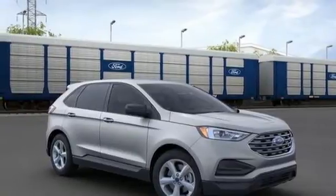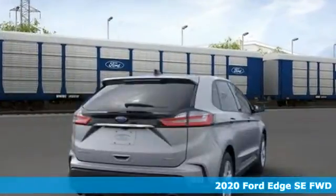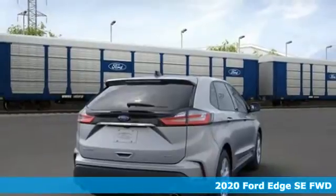It's a new 2020 Ford Edge. Ford has won over millions of loyal customers with a wide range of value-driven vehicles.